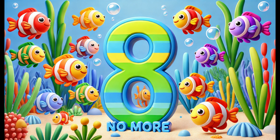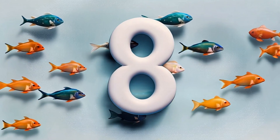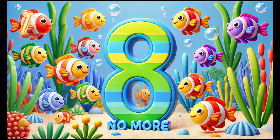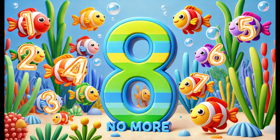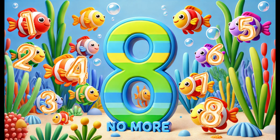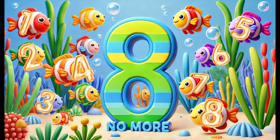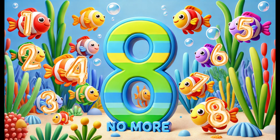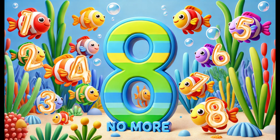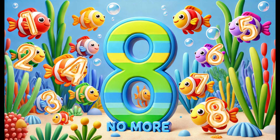Number eight! Here we are at the number eight. Look at these eight colorful fish swimming around. Let's count them together: one, two, three, four, five, six, seven, eight. The number eight is fun because it looks like two circles stacked on top of each other. You might find eight legs on a spider or eight slices of pizza.